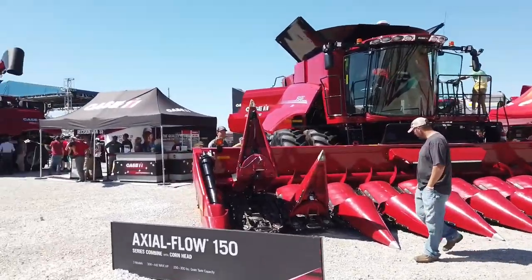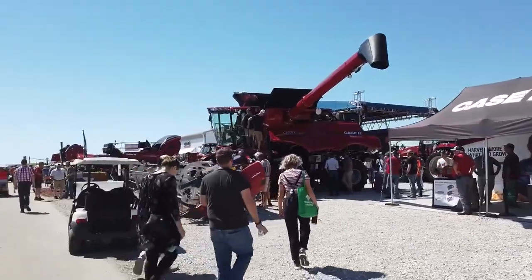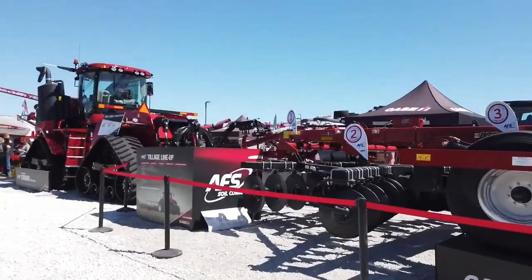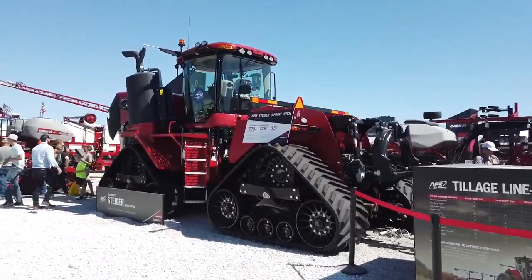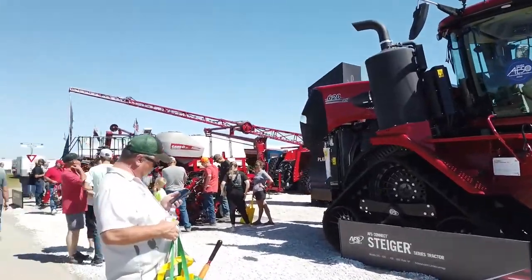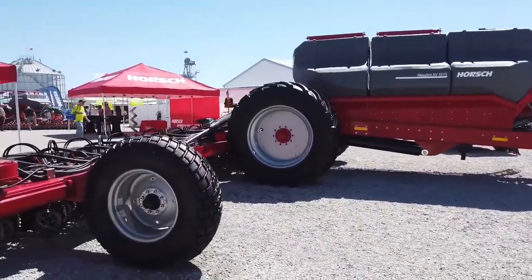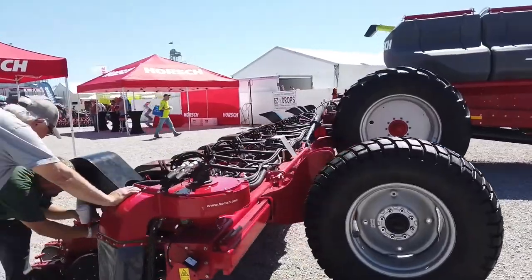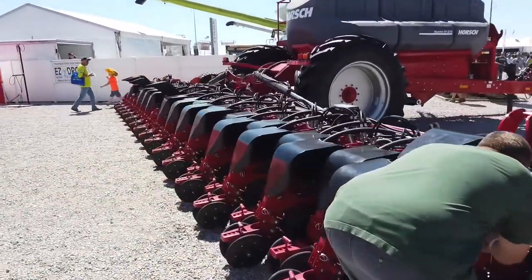They had some red equipment there, so I thought some of you might want to look at that. There's some more red stuff they had there — so for those that are interested, you can look. And here's a different kind of red — the Horsch. We're kind of interested in these Horsch planters; we probably came close to buying one a few years ago but didn't.